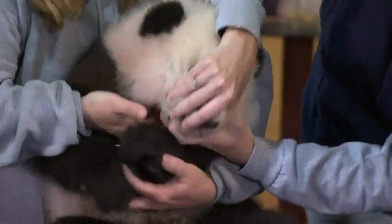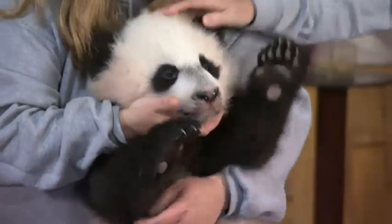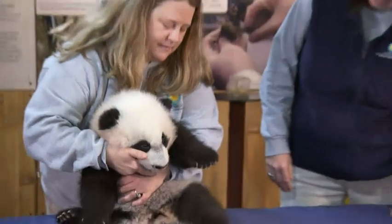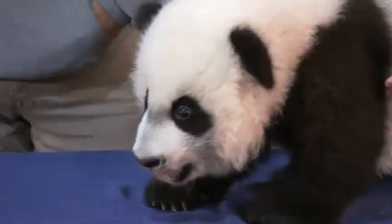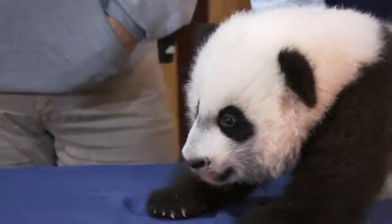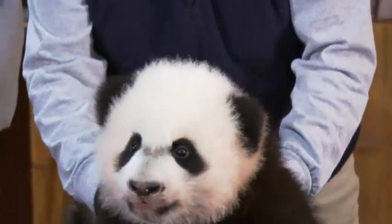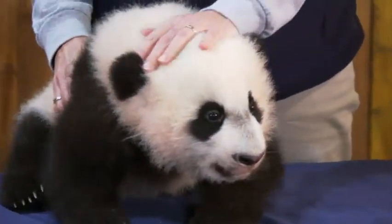We look for the same milestones that any parent would look for — making sure that his eyes open, his teeth come in, his vocalizations, his movement. He's essentially at the crawling phase right now, starting to be really mobile and working his way around his enclosure. He was so small and helpless not that long ago and he has grown so fast. One of the first things we said about him was he had such a round little belly — and we watch him and he's still a big boy.